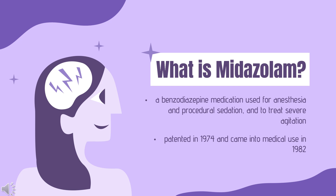Midazolam, sold under the brand name Versed among others, is a benzodiazepine medication used for anesthesia and procedural sedation and to treat severe agitation. It induces sleepiness, decreases anxiety, and causes a loss of ability to create new memories. Midazolam was patented in 1974 and came into medical use in 1982. It is on the World Health Organization's list of essential medicines, is available as a generic medication, and in many countries it is a controlled substance.